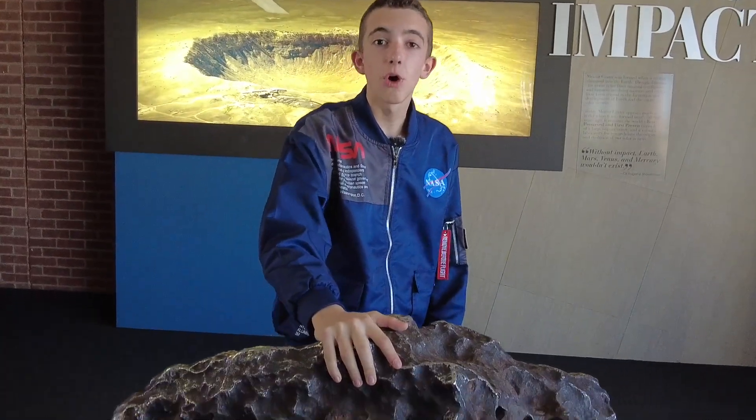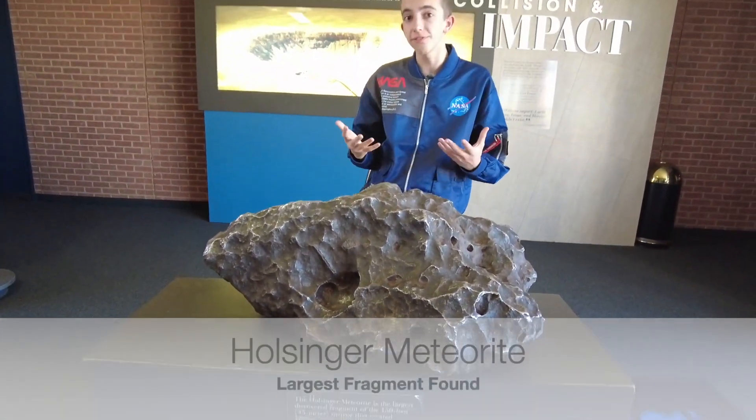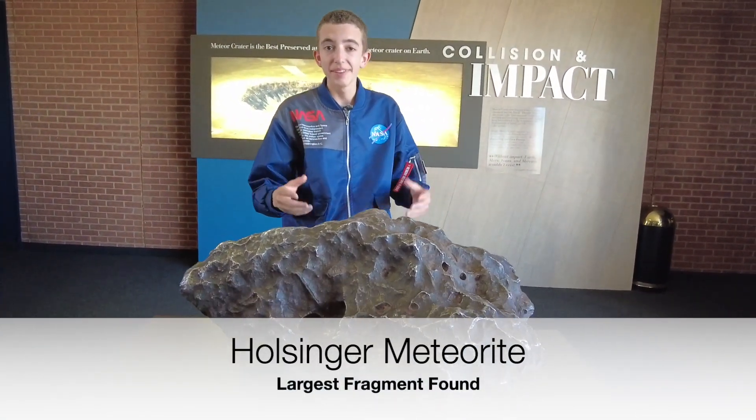This is the Holsinger meteorite, which is the largest fragment left of the 150-foot-long meteor. It broke away from the original meteor in the atmosphere and made its own separate landing.